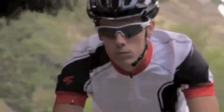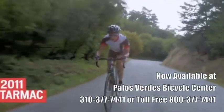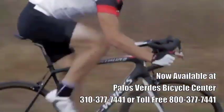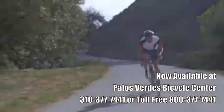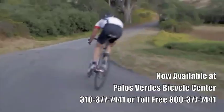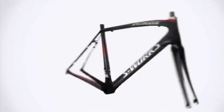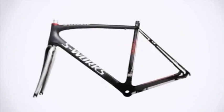Whether it's a Grand Tour, Training Crit, or City Limit Sprint, Tarmac is the bike of choice for diehard riders and racers who won't settle for anything less than the lightest, stiffest, and fastest bikes on the road. Tarmac SL3's FACT-IS 11R Carbon Frame utilizes proprietary features like a one-piece bottom bracket